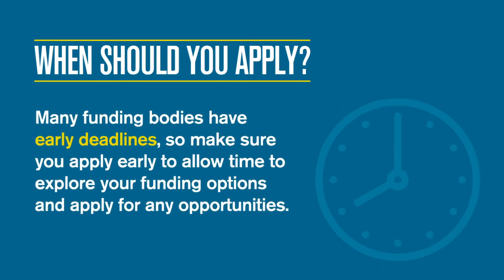Our PhD programmes often allow you to begin throughout the academic year, especially when proposing your own research. Many advertised PhDs and funding bodies have early deadlines, so we would advise you to apply early to allow time to explore your funding options and apply for any opportunities.